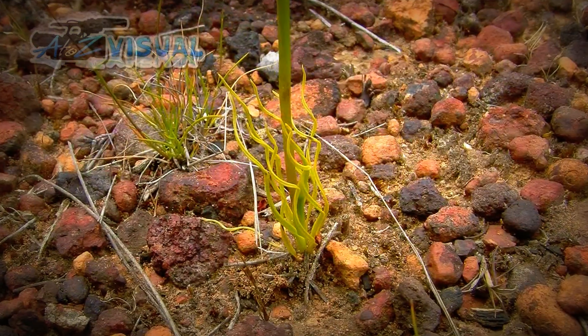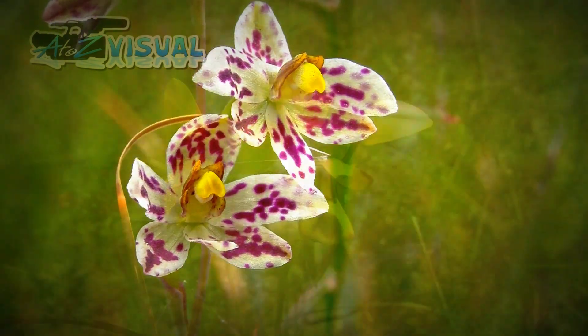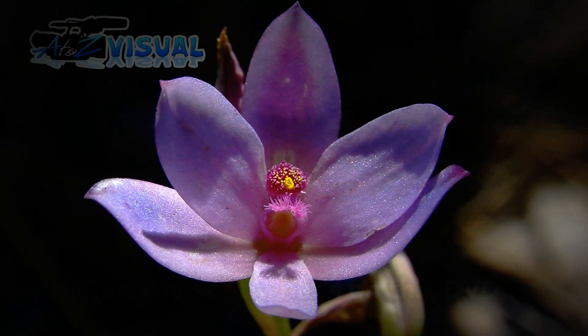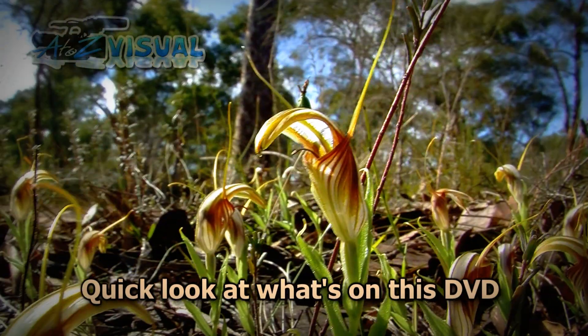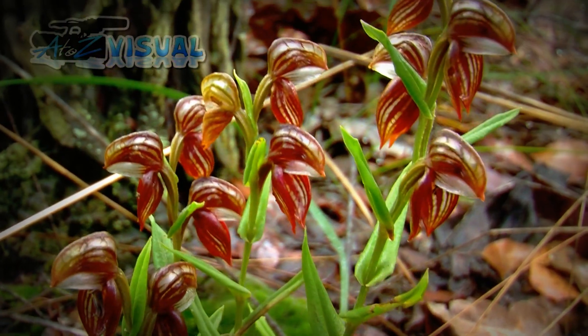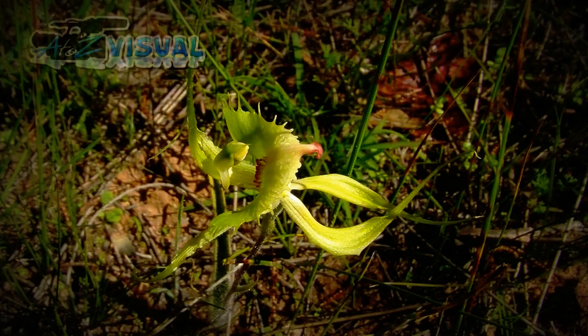There are over 800 genera and around 25,000 species of orchids throughout the world. Here in Western Australia we have over 420 species and more are being discovered all the time. This presentation includes native orchid specimens from the southern half of Western Australia.